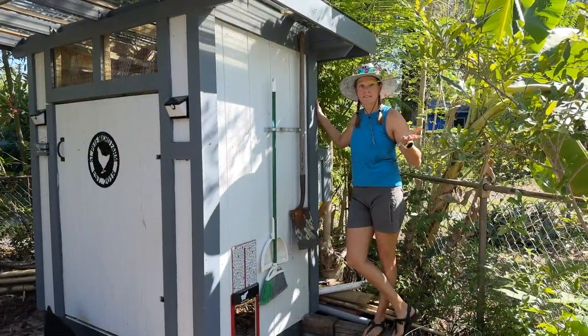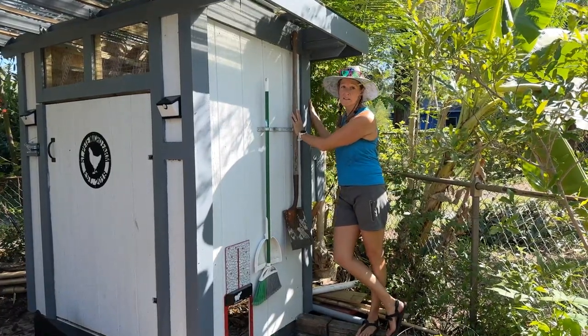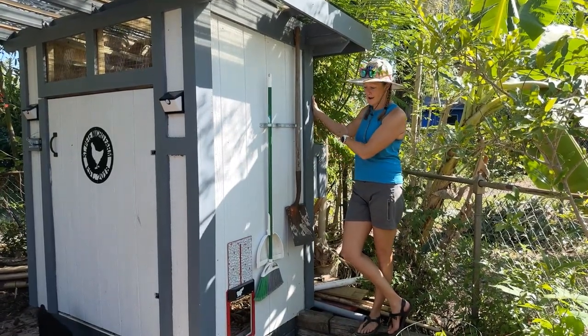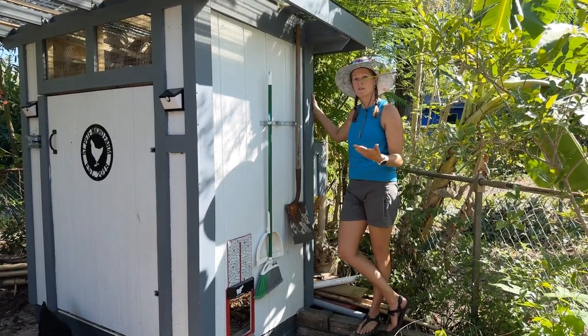A great system: put the tools you need to clean the coop right on the side of the coop. They keep a flathead shovel, broom, and dustpan there, so when it's time to clean out they dust it off, put everything into a little bin, and throw that into the compost.